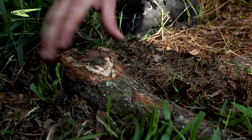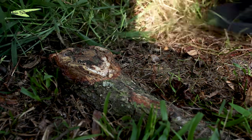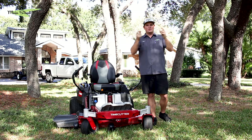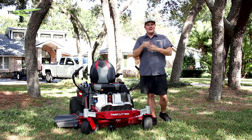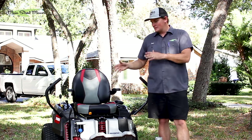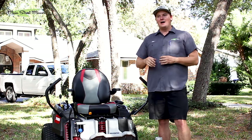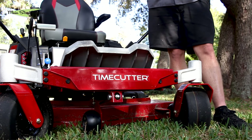Speaking of stumps — I hit one big root hard, and I was scared. I got off, shut the mower off, looked at the deck, and couldn't find anywhere that I hit it. I think it's because Toro reinforced the front nose and the whole deck perimeter with an extra-thick bumper all the way around. Whatever I hit, it hit that bumper and stopped it. I'm really glad it had that protection — and it made me feel confident mowing around trees. This thing is built really tough.